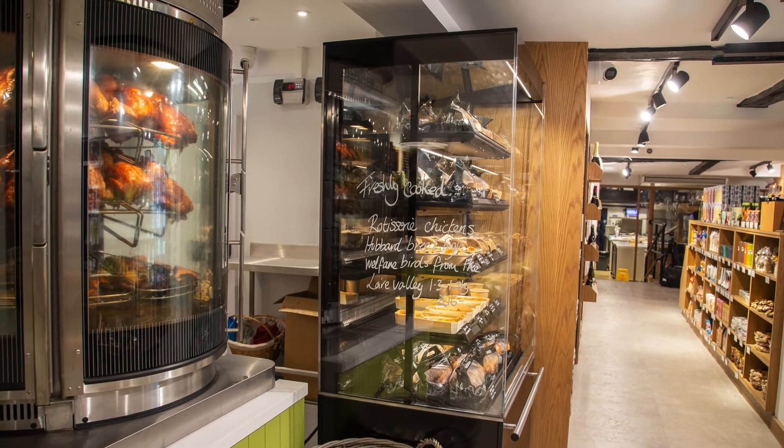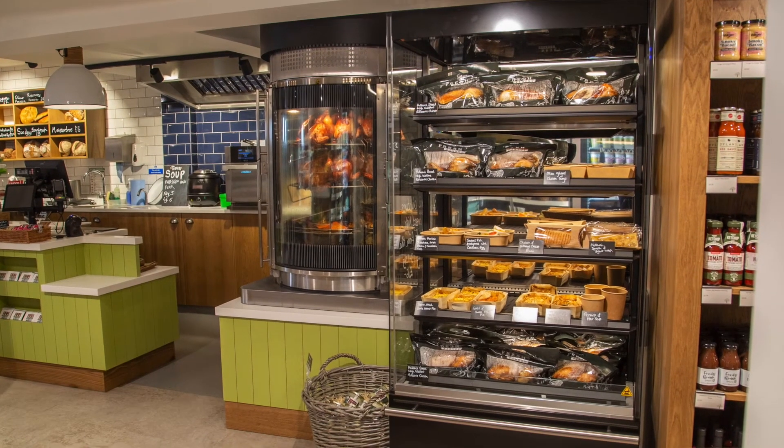I absolutely would recommend Fiado. What it's allowed us to do is create a huge amount of theatre and excitement, and with the two pieces of equipment that we've taken from Fiado, that's allowed us to take it to a next level that nobody else on the high street is doing.